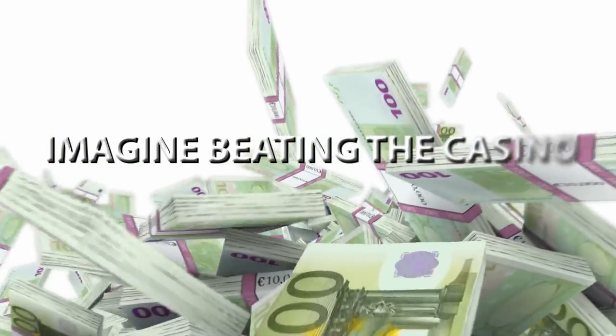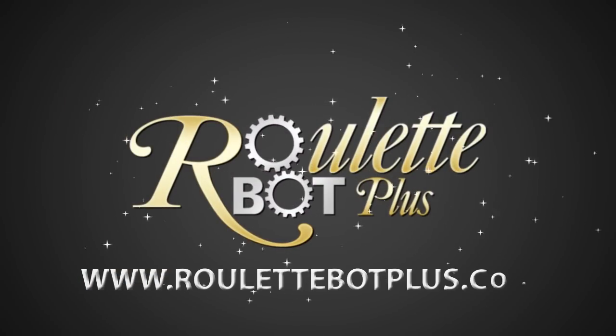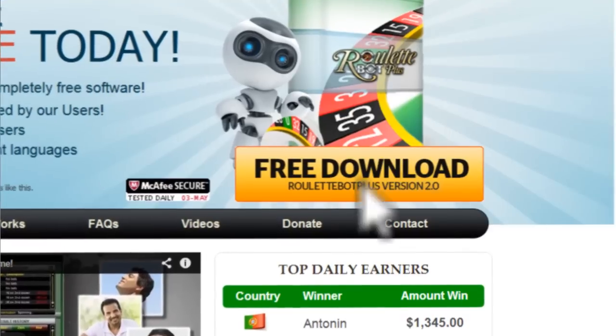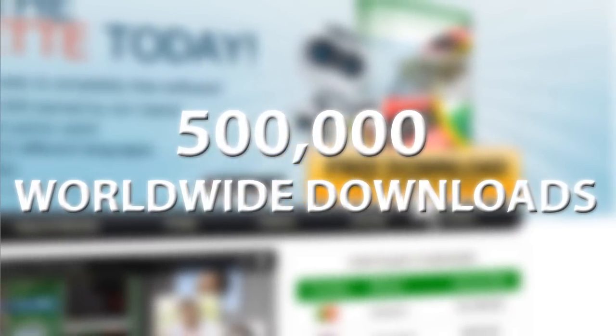Imagine beating the casino, automatically. Welcome to RouletteBotPlus.com, a unique money-making free application. Download our innovative software today and join 500,000 worldwide users.